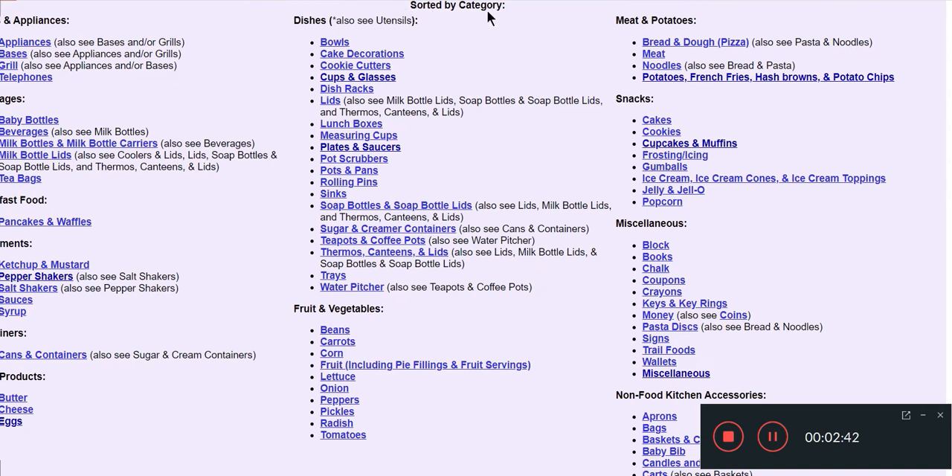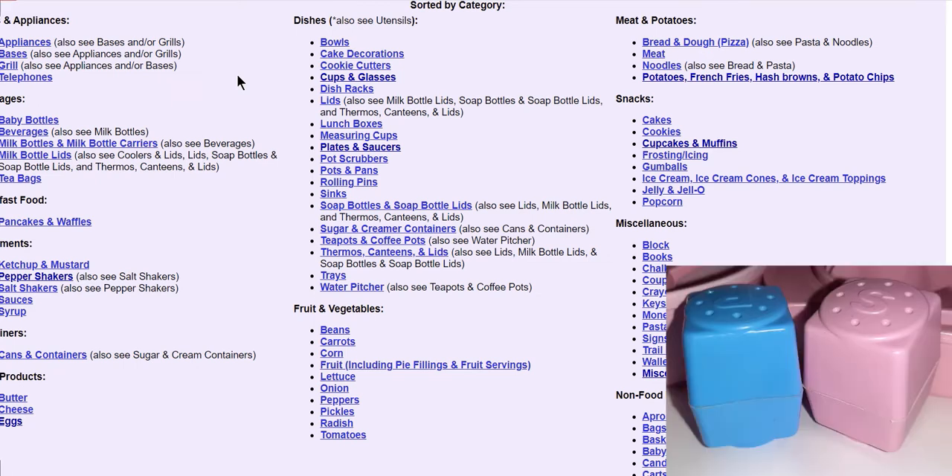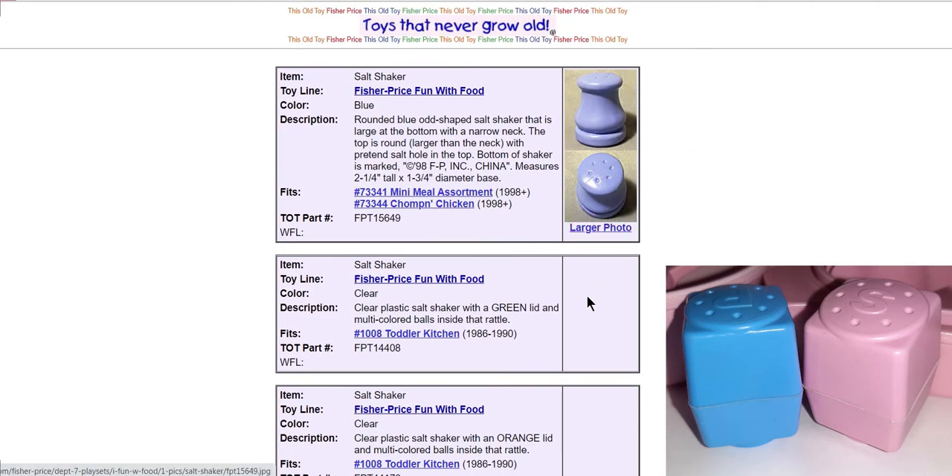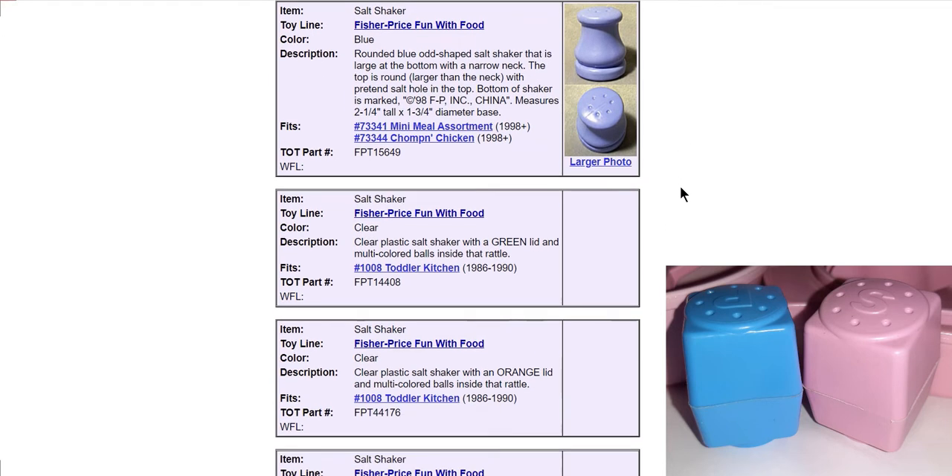Up here it says 'sorted by category,' so we can say for instance we are looking at this pair of salt and pepper shakers that came with this lot. I'll put the picture on the bottom of the screen. Scrolling through - beverages, condiments, containers... under condiments we have pepper shakers and salt shakers, so I'm going to click on that. Then you'll see the different ones that are made. Some of them don't have pictures just because they maybe didn't get an individual item photographed, but it still gives you a description and everything.